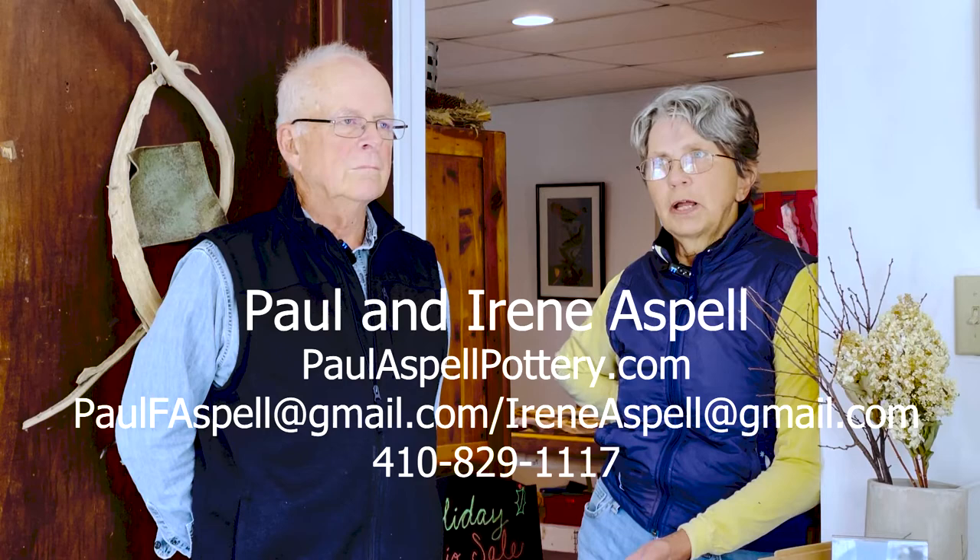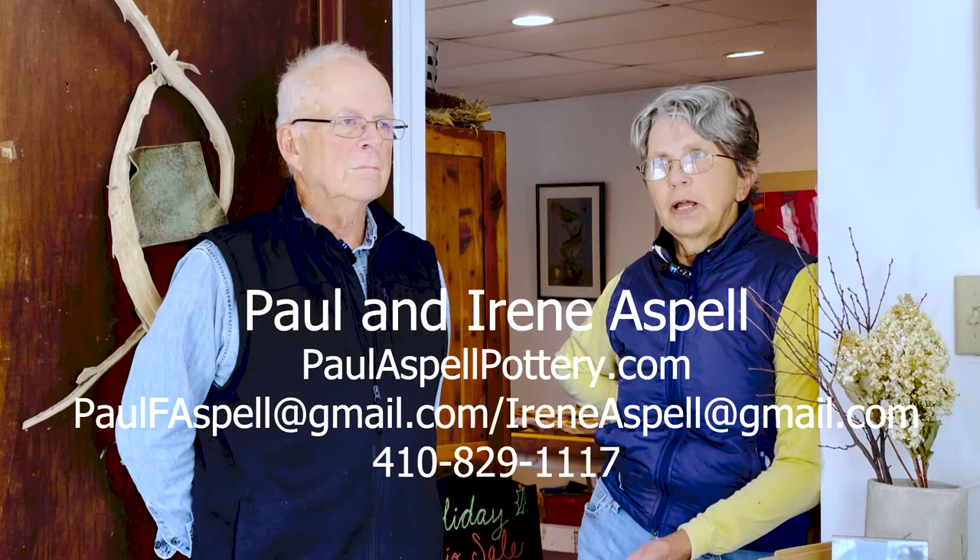Paul has a website, Paul Aspel Pottery, with a link to Instagram for his images. And we both can be reached by email and by phone. We're open both weekends from 10 to 5. There is a plan, maybe winter or early spring, to start offering pottery classes in the evening — some hand-building classes where you work with coils and slabs, and also some work on the potter's wheel. I've been an educator for 30 years, and I've been teaching at the Academy Art Museum for 13 years and will be leaving there in December. So I will be teaching here. If you are interested, you can check in with me during the studio tour.